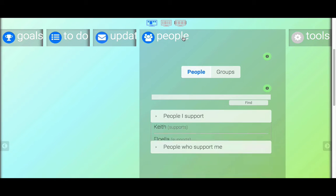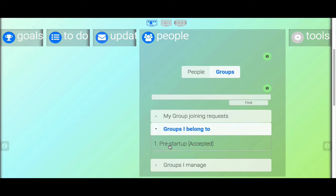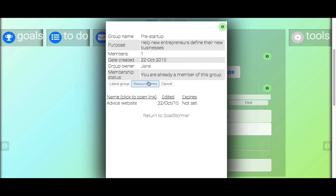If I go back to Jane's screen as the person who requested to join, and look at my groups, I can see I have no outstanding requests but now I belong to a group. This is also where I can find my resource links — remember we added a link to the advice website? This is where users can see it. Go into the People tab, Groups, the groups I belong to, and then the resource links for each group. I can also leave the group here if I've decided it's not for me.